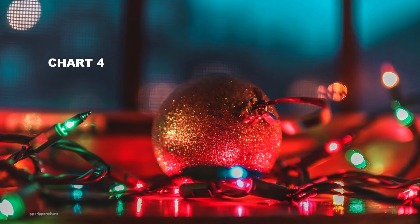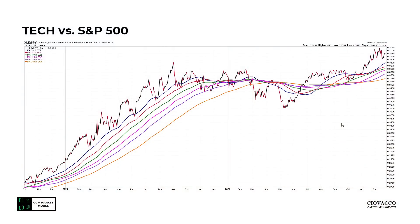Chart number four. We've all heard the narrative: if interest rates are rising and inflation is high, the last place you want to be is in tech stocks. Looking at XLK relative to SPY, the last important thing this chart did was make a new all-time high earlier in December. Right now the ratio of XLK to SPY is maintaining a full-bore bullish look, including the orange 200-day moving average flattening out and trying to turn back up.